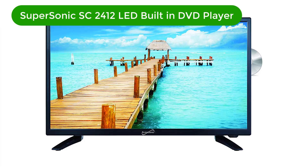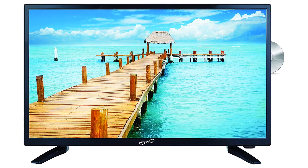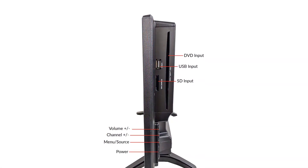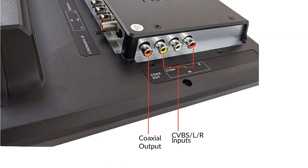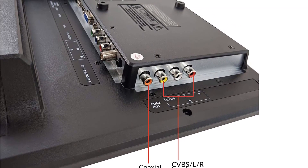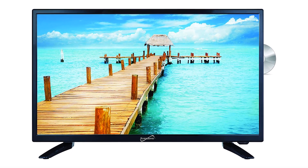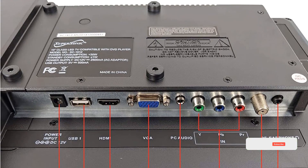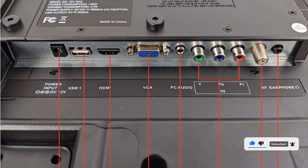Number 1. Our best pick is the Supersonic SC2412 LED built-in DVD player. Supersonic is considered among the top-rated brands when you are considering TV-DVD combos and want something that is fairly feature-rich without charging a premium. This TV-DVD combo is in the first position in this list since it can be a great all-rounder option for many. Thanks to its 24-inch screen size, it offers a great balance between compactness and immersiveness, and its resolution of 1366x768 offers pretty good image quality.